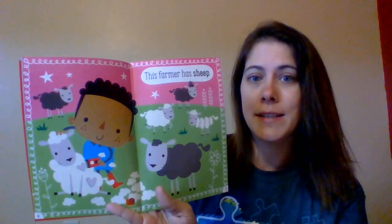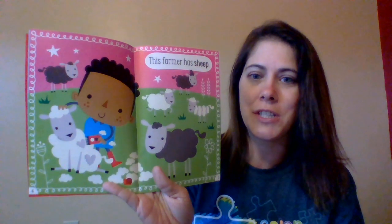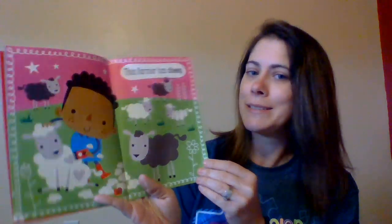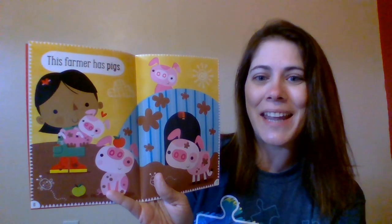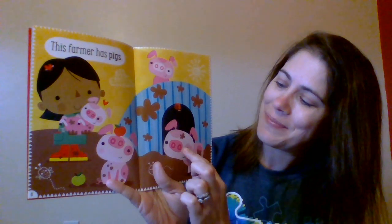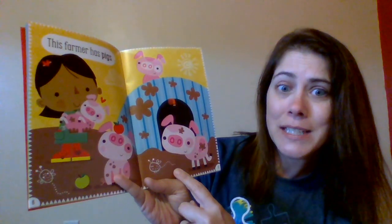This farmer has sheep. They are sheep. Can you touch the sheep? This farmer has pigs. Good, they are pigs. Can you touch the pig? Oh my goodness, what is that pig playing in? He's playing in the mud. He's gonna be all dirty.